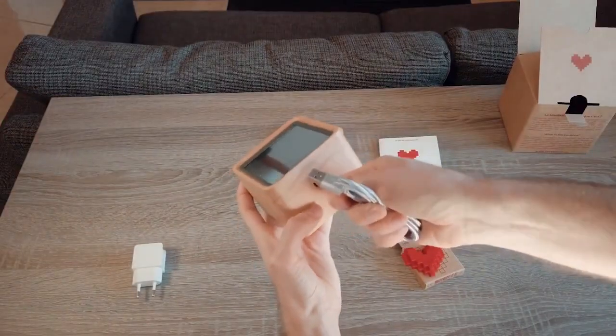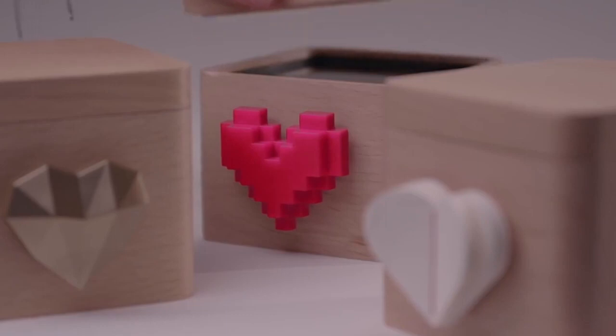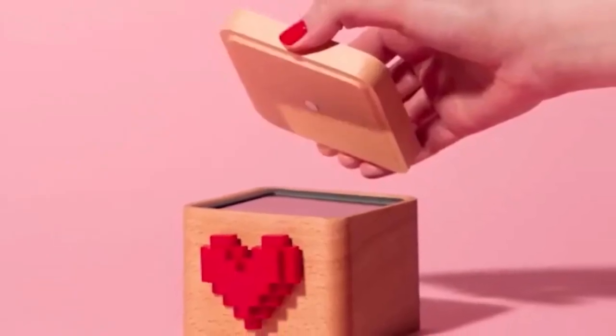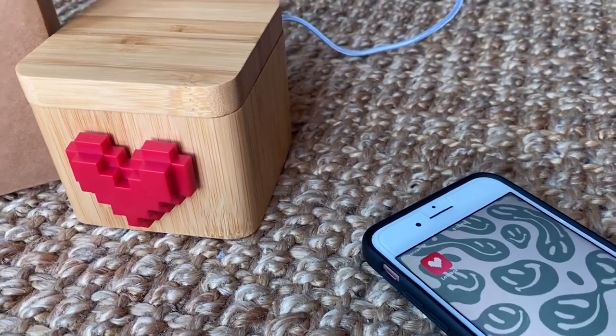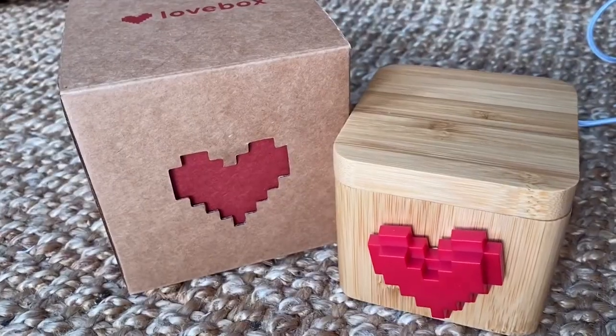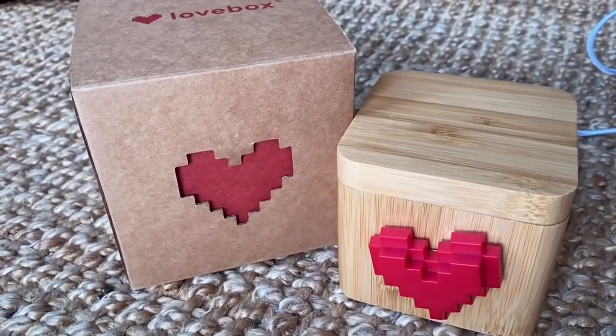Give this super sweet love note box to a special someone and send them your sentiments via the app. When the Lovebox receives your message, the heart on the case will turn to tell them to open it, where your message will be shown on a little reflected screen. Ah, the modern-day love letter.